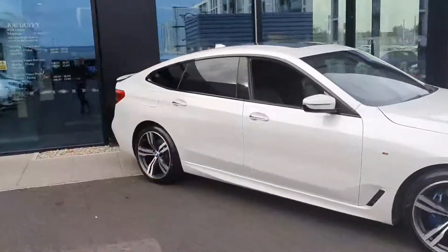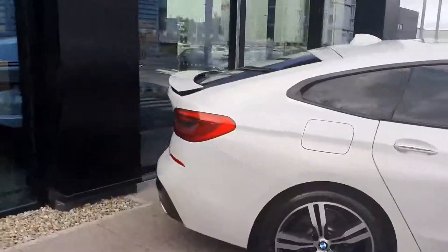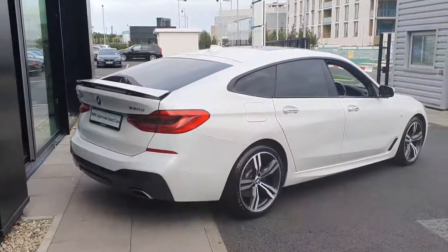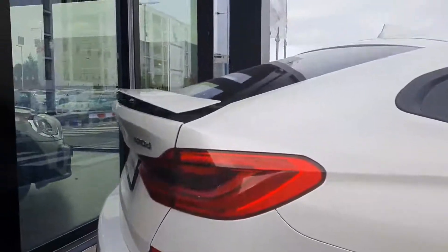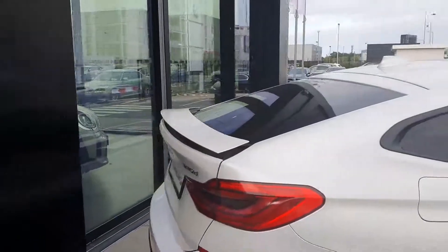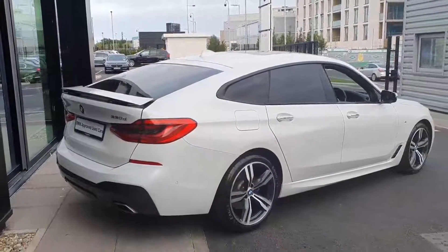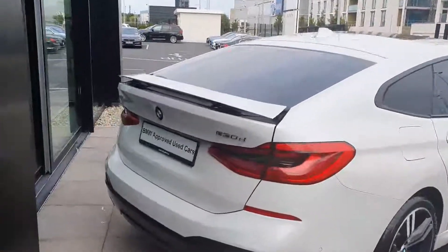Moving down the side, we have the privacy glass in the rear, which just gives the car that very clean and sporty look. Coming around to the rear of the vehicle, you have that retractable rear spoiler which really sets it apart from other cars on the road, and can be lowered just at the touch of a button on the interior. You do of course get a reversing camera and reversing sensors as well, just to make it that bit easier to manoeuvre.